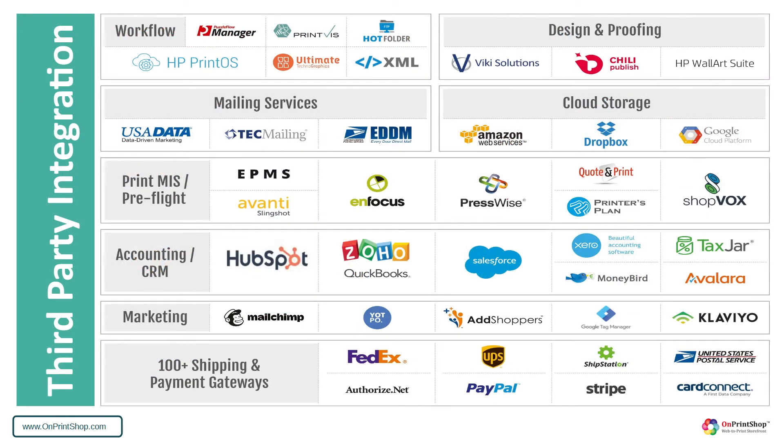Today, OnPrintShop has ready integrations available with 300-plus third-party platforms, including all the leading MIS and workflow systems like Avanti, EPMS, PrintIQ, Presswise, and Focus. Major accounting platforms like QuickBooks and Xero are also connected. To serve large B2B customers, the system also offers flexibility with punchout, ERP, vendor procurement, and single sign-on to serve large B2B and franchising customers.